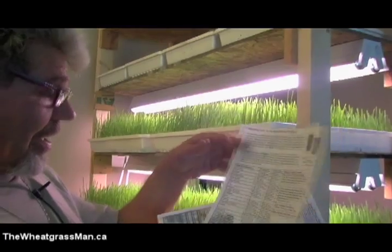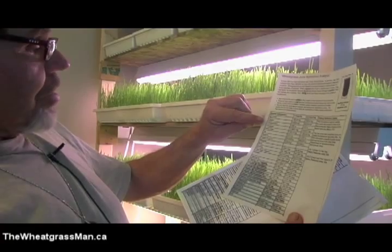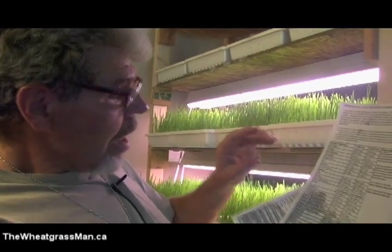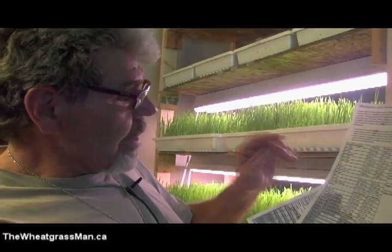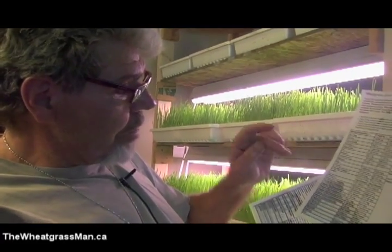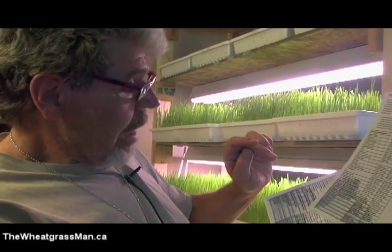Most biochemical reactions are complex and need several ingredients to occur. The optimum fuel for the body is more likely the combination of many nutrients rather than a large amount of a single nutrient. Looking at the nutritional list, the first page starts off with ash, calories, carbohydrates, chlorophyll, dietary fiber, moisture, and protein. Under vitamins, it includes biotin, choline, and folic acid.